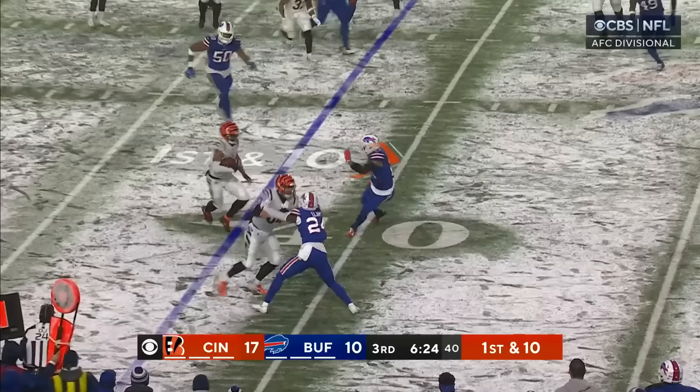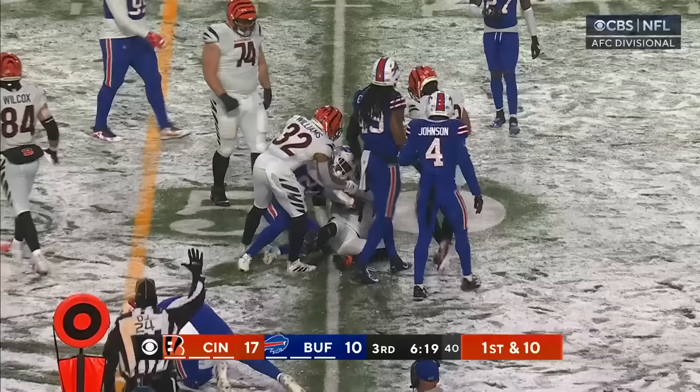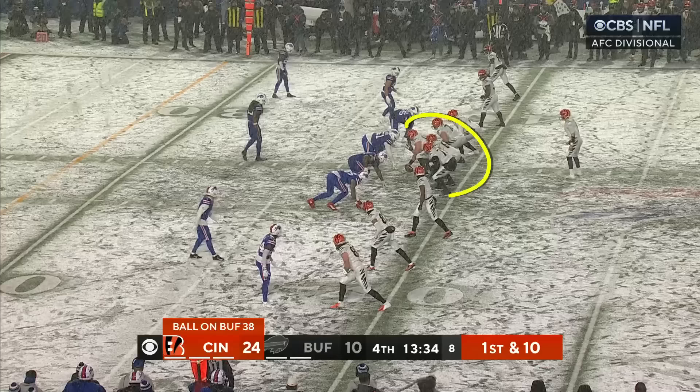That's a little out of the ordinary. Right now Burrow has way too much time, and they can run the ball as well. Screen pass to Chase — getting the ball in his hands — and he makes something happen for 12 and a first down.